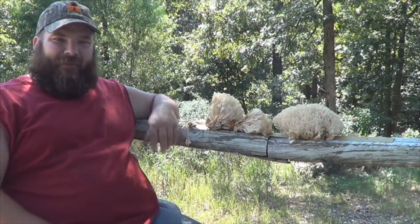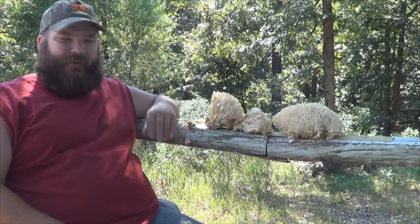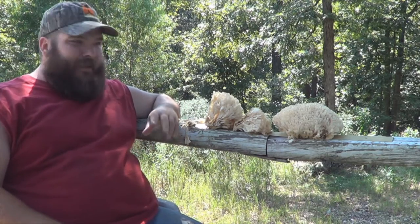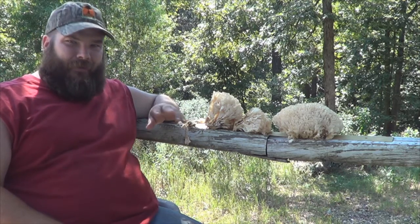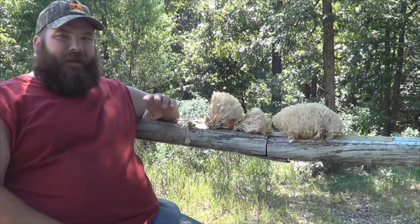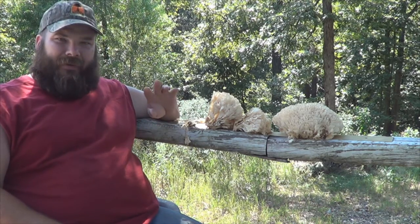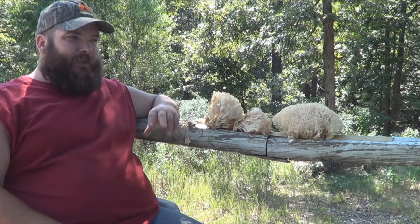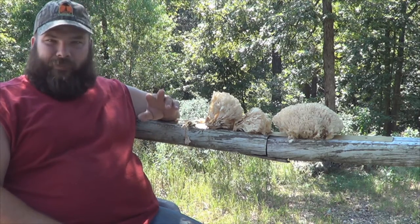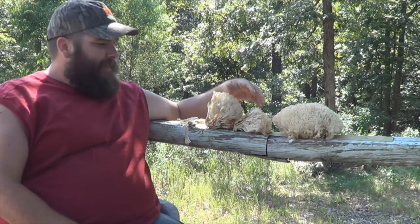Hey guys, this is T-Mac, Wild for the Outdoors. Like the video I just showed you, I was driving down the road and I seen some mushrooms sticking up, and they looked an awful lot like hen of the woods, but they were a little bit different. So I checked them out, and it turns out they're cauliflower mushrooms, or Sparassis crispa, which I guess is the technical name for them.